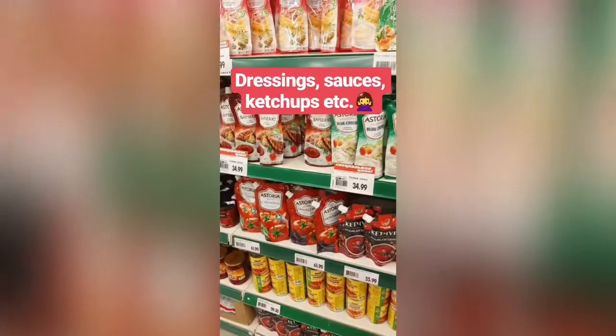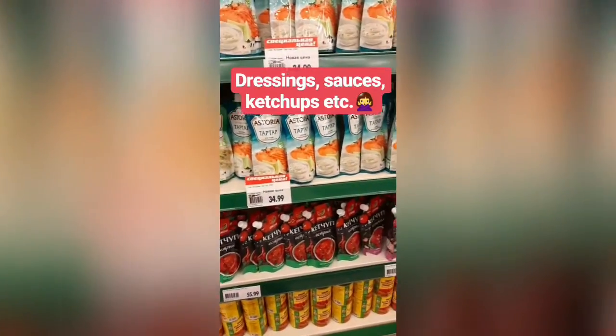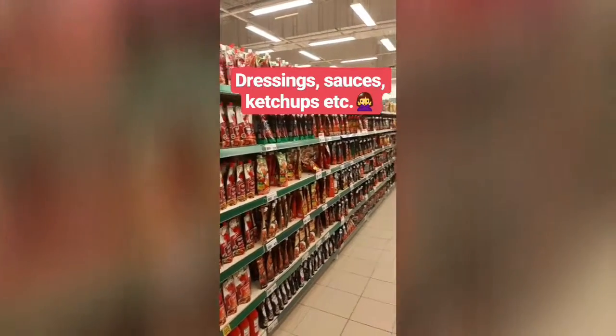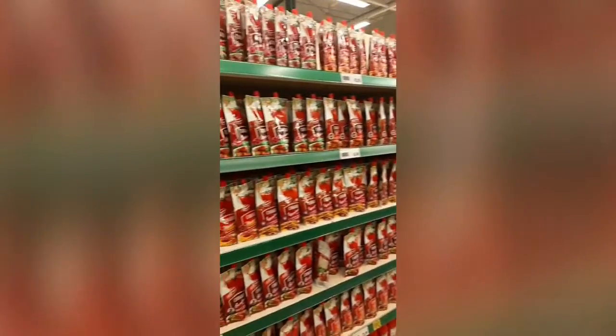Don't forget about dressings and sauces — there are a lot of vegetable oils there, along with a lot of sugar and who knows what else. Check the ingredients, but better yet, stick to olive oil, spices, herbs, and salt — anything you can make yourself from those.